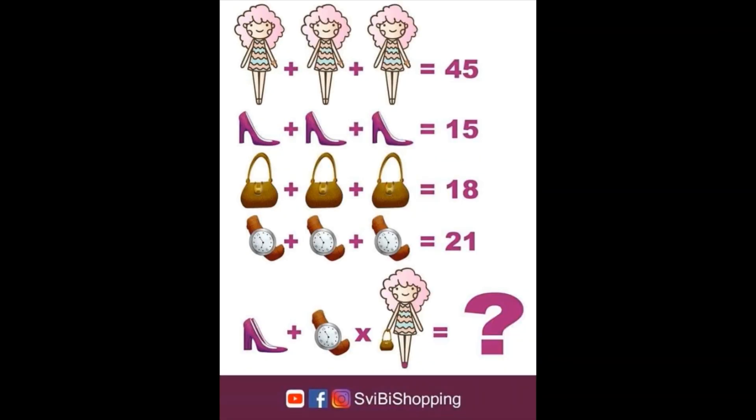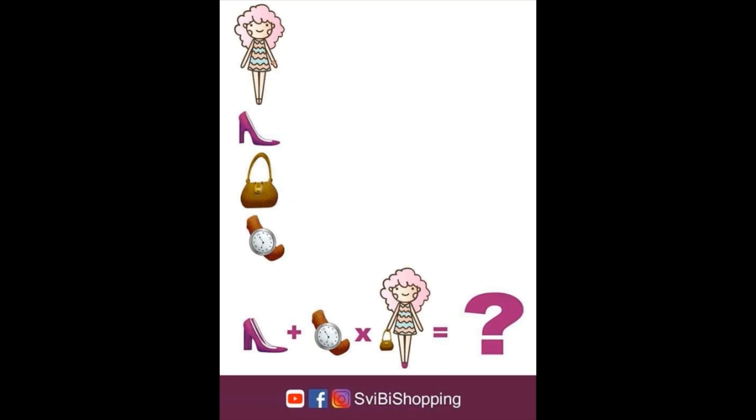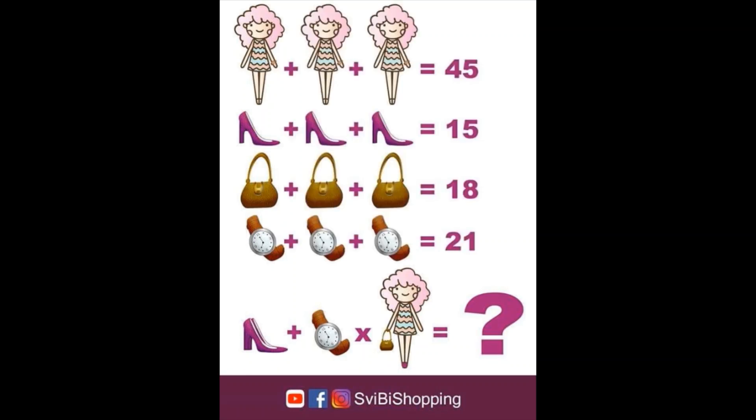The puzzle itself is pretty simple, but you need to have a close look, because there are some hidden tricks in it. When you look at all, we see four elements that can have a value: 1. the girl, 2. the shoe, 3. the handbag, 4. the watch. The first four lines are straightforward — element plus element plus element equals value. The first equals 45, the second 15, the third 18, and the fourth 21. Our goal is to find out the value of the question mark in the last row.